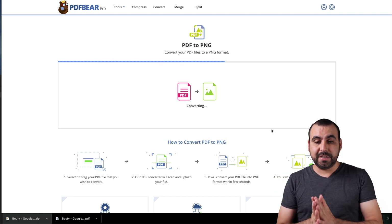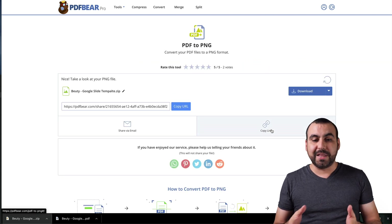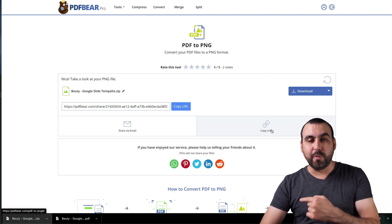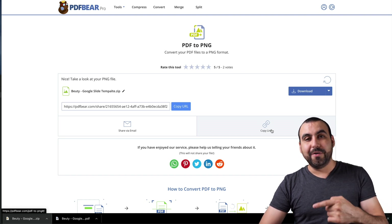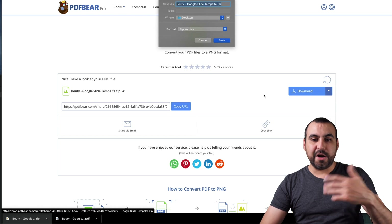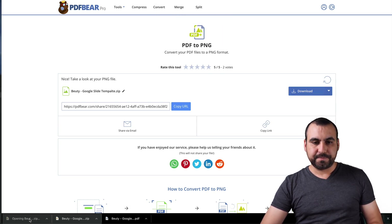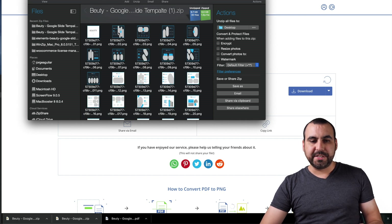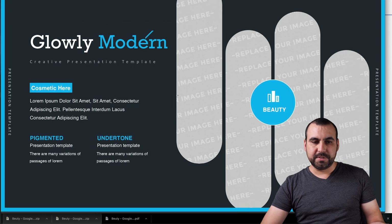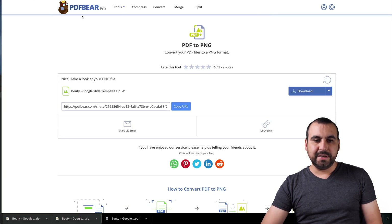That is something I find useful because sometimes you get a PDF from clients and you need the images to load into a website. So "extract single images" — if you've got a PDF with a bunch of images, it's going to extract every single one into a PNG. Interesting, honestly. So now let's do "convert entire pages." Let's save that one and open it — and there we go. Now we've turned the pages into PNGs.